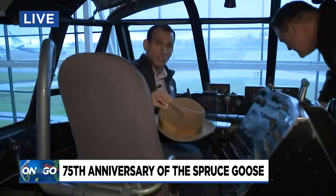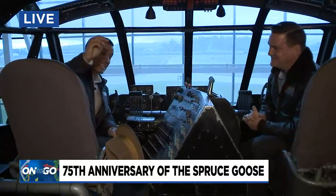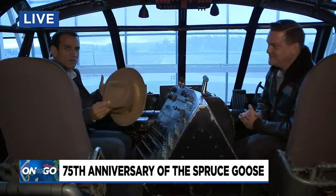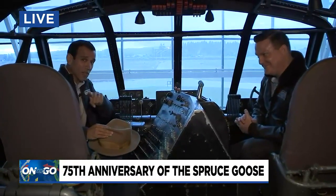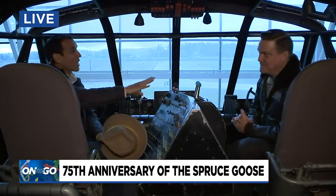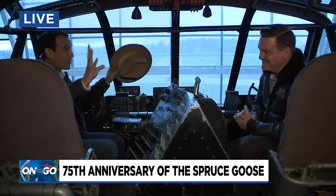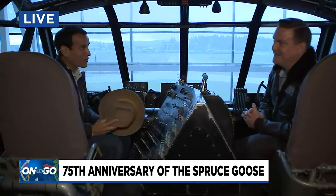The special celebration kicks off in earnest at 1:30, which is the exact time the Spruce Goose took flight 75 years ago. A lot of people ask if you can fly this thing today — not for real, but in Microsoft Flight Simulator, a very cool game that is available on Xbox. Starting next week, people will actually be able to fly the Spruce Goose in the game — they came out here and captured every element of this plane so you'll get to feel what it was like to fly it 75 years ago.